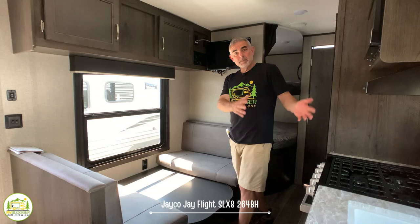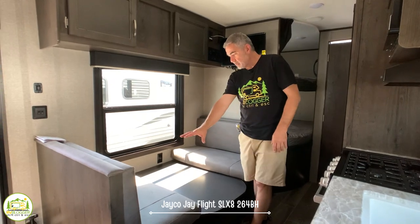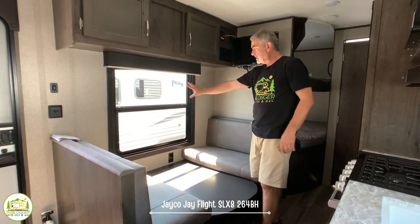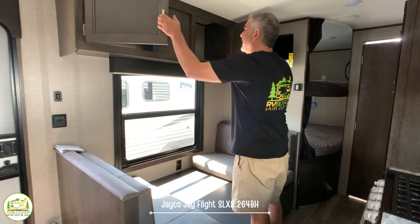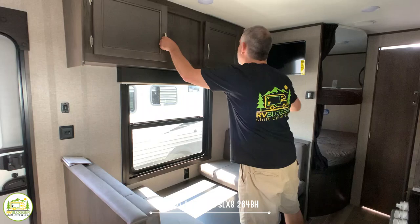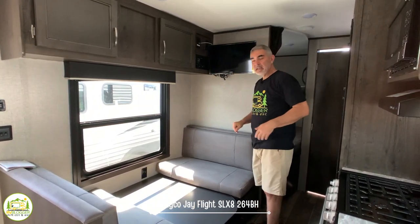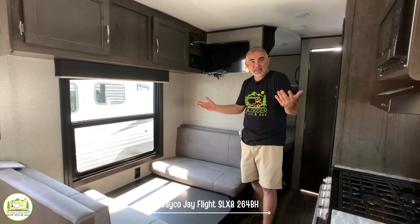Directly across from the kitchen we have a dinette large enough to easily seat four people. The table drops down and with the back cushions filled in you can make a bed for one person. There's a nice large window over the dinette and lots of storage overhead. The TV location is positioned here, so if you're on the sofa you can watch — though not everyone at the dinette will have a clear view.